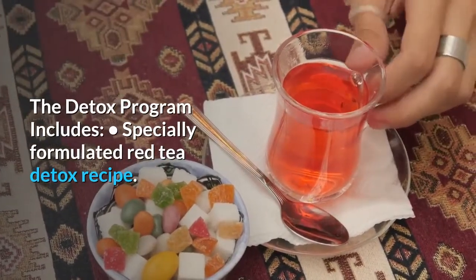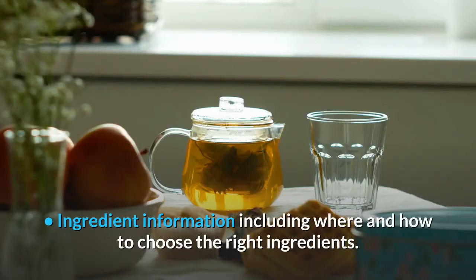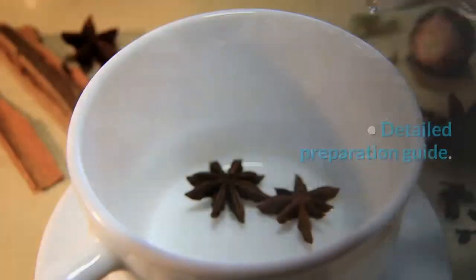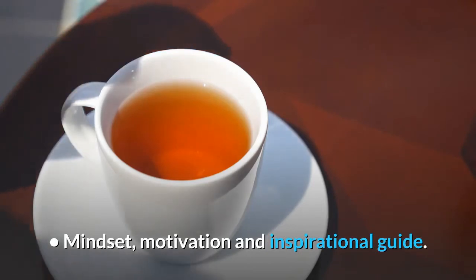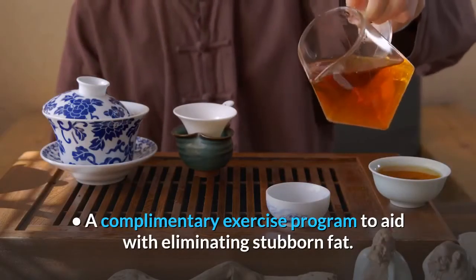Red Tea Detox Review. The detox program includes a specially formulated red tea detox recipe, ingredient information including where and how to choose the right ingredients, a detailed preparation guide, a mindset, motivation and inspirational guide, and a complimentary exercise program to aid with eliminating stubborn fat.